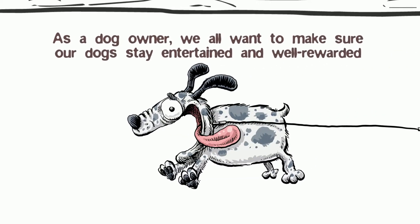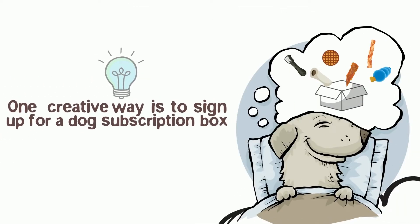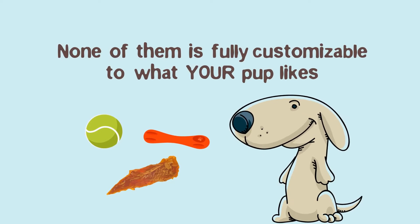As a dog owner, we all want to make sure our dogs stay entertained and well rewarded. One creative way is to sign up for a dog subscription box. While there are dozens of dog subscription boxes on the market, none of them is fully customizable to what your pup likes.